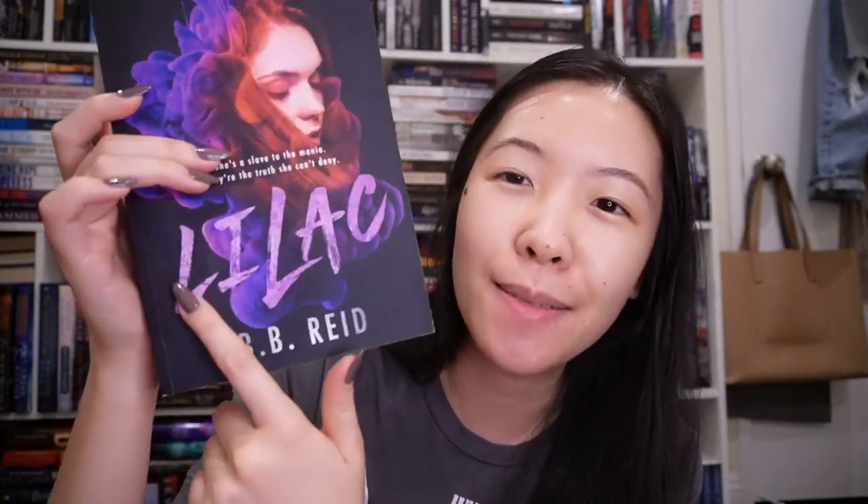One of my favorite Bookworm Box special editions is this edition of Lilac by B.B. Read. I have three copies of this book now — I don't know how or why, but I do. I love the look of this cover so much. It's a rock star reverse harem and I really liked it. Although anytime I see this cover, because of how spoiled I am with foiling on special editions now, I think this title would look really good in some foil.